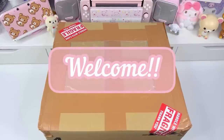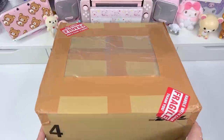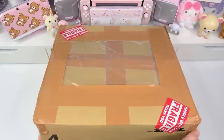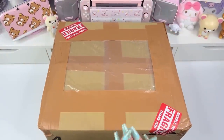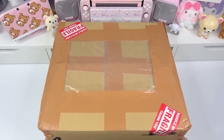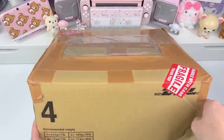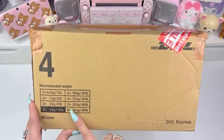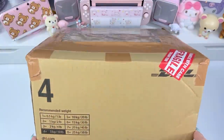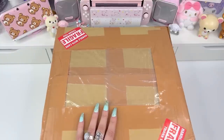Hi loves, welcome back to our channel. This is Jeri and for today's video I'm going to be sharing this kawaii Japanese shopping haul. All of the items I'm going to be showing today were purchased from a personal shopper in Japan. Stay for the end of the video for more details about that and how you can purchase these items. I'm going to be sharing a size 4 DHL box full of goodies.